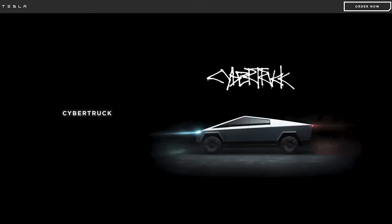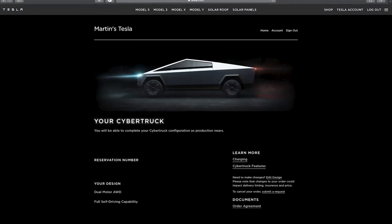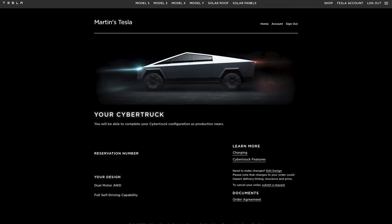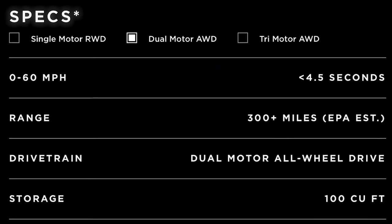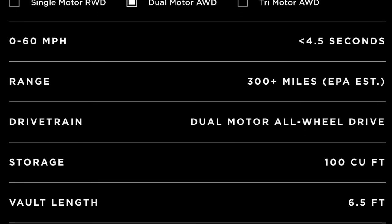So in December, I decided to reserve the Cybertruck. As with all Tesla products, it was simple and easy to reserve the truck. I decided on reserving the dual motor variant with full self-driving.